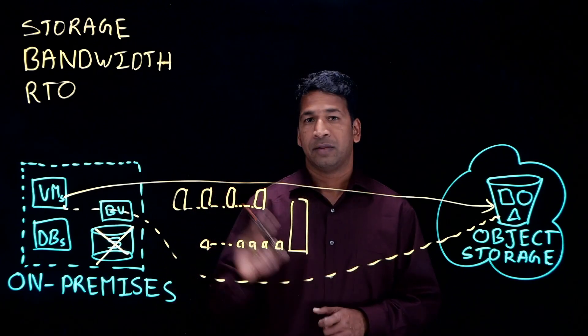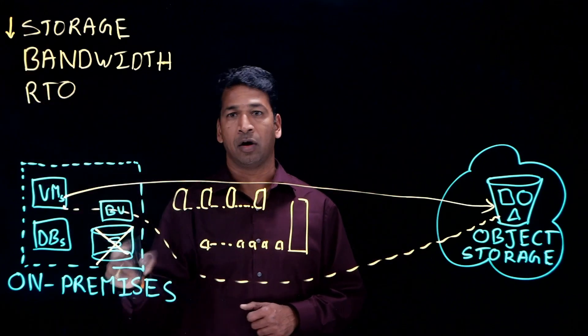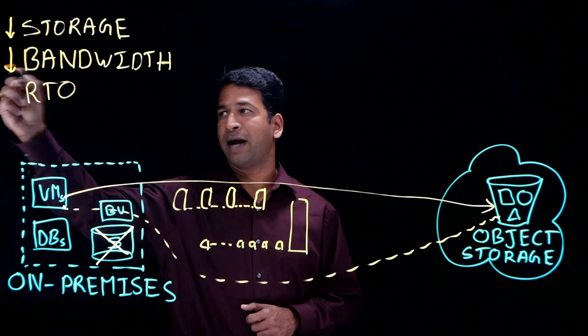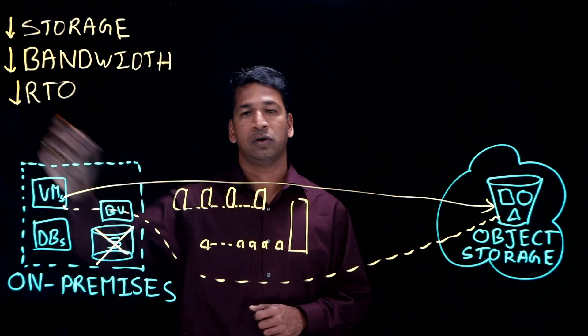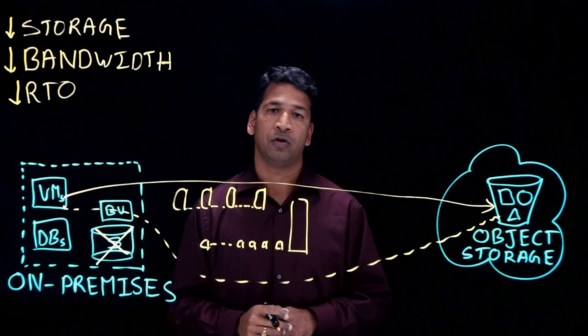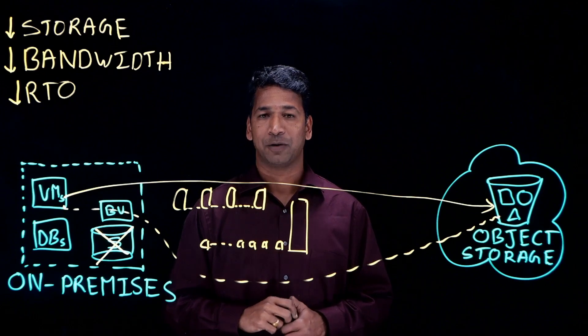To summarize, the Actifio architecture allows you to eliminate the storage expense on-premises, it reduces your bandwidth cost by up to 20x as compared to other products, and it reduces your RTO practically down to a few minutes for hundreds of VMs or multi-terabyte databases. Hopefully this was helpful. Thank you.